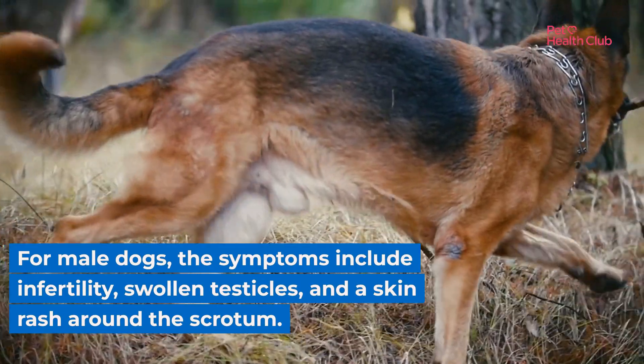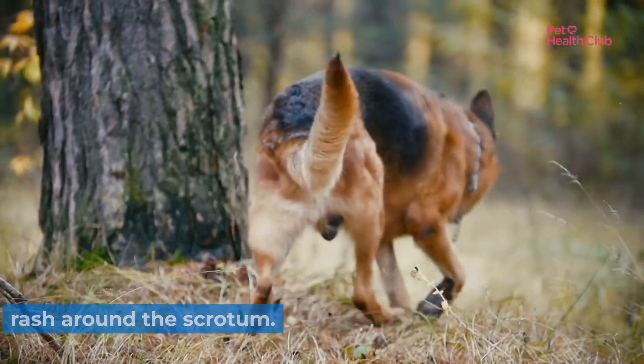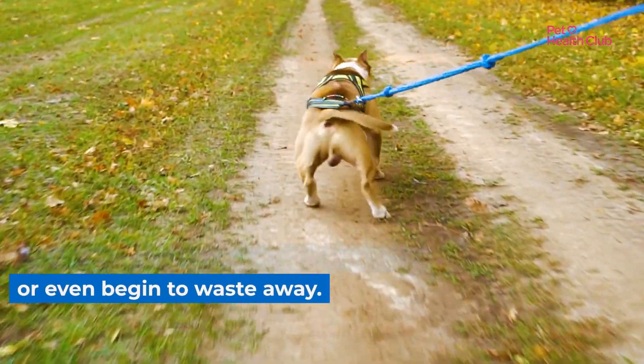For male dogs, the symptoms include infertility, swollen testicles, and a skin rash around the scrotum. In severe cases, the testicles may shrink or even begin to waste away.